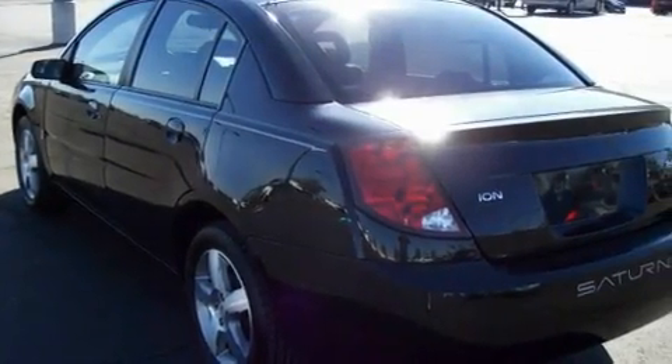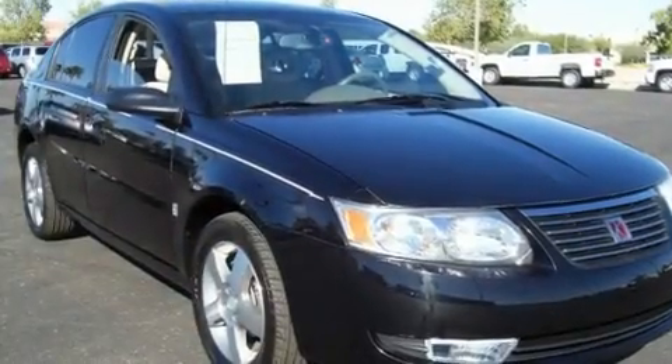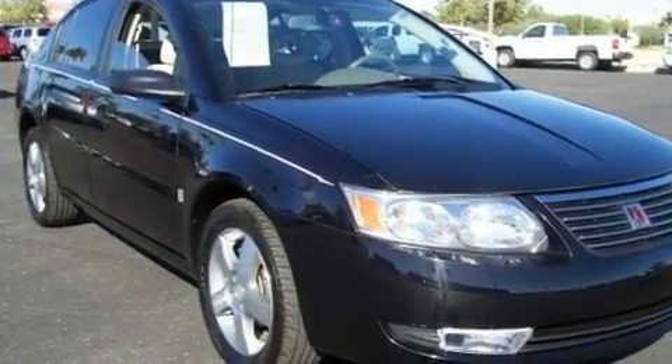Its top features include air conditioning, cruise control, a rear window defroster, a CD player, alloy wheels, tinted glass, a driver-side impact airbag, and this vehicle has less than 35,000 miles.